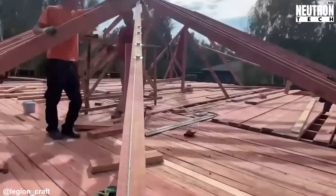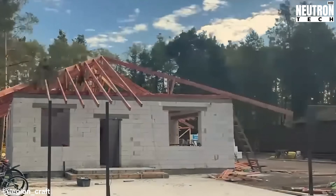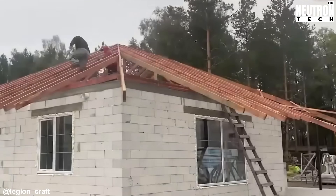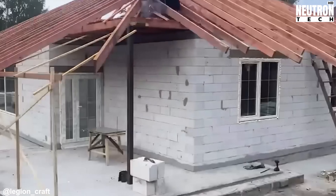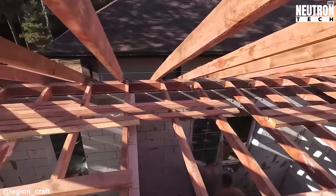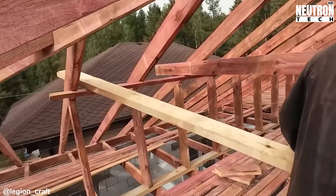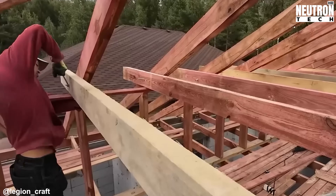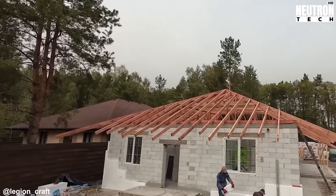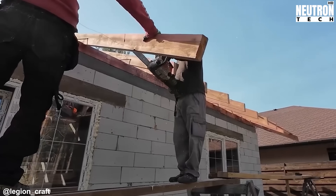Things get interesting as the crew starts building the angled roof system. This part requires serious precision — sure, it looks good, but the real payoff is how well it works with the environment. Getting those timber cuts exact and lining everything up correctly creates that triangular shape that actually stays put. When set up this way, the whole roof works as one connected unit that moves vertical weight downward, while any sideways pressure gets pushed down into those reinforced walls and the ring beams built earlier.